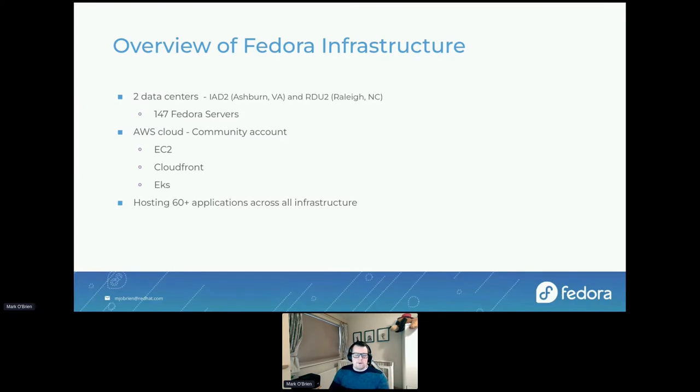To give you an idea of the size and scope of the Fedora infrastructure: we have two main data centers, one in Ashburn in Virginia and one in Raleigh in North Carolina. Between those two, we have 147 servers. We support four different architectures: x86, aarch64, IBM Power, and S390X — the latter made available to us by Red Hat.